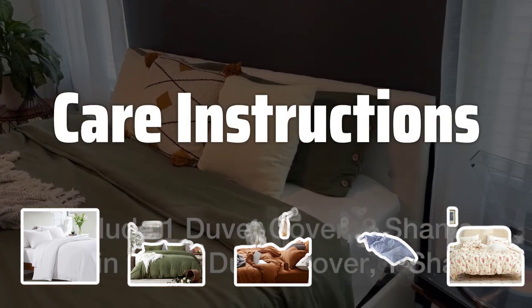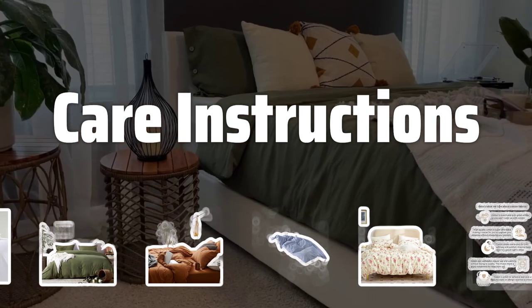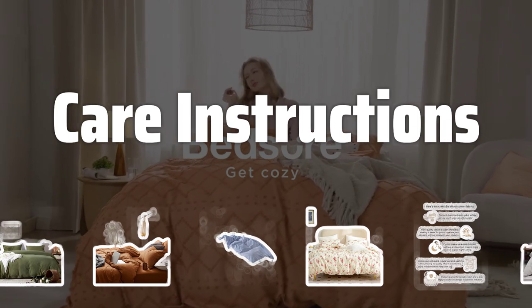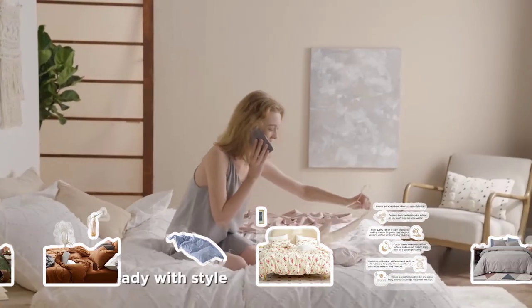Care instructions. Check the care instructions for the duvet cover before purchasing. Some materials are machine washable, while others may require more delicate care such as dry cleaning. Make sure it fits your lifestyle and cleaning preferences.